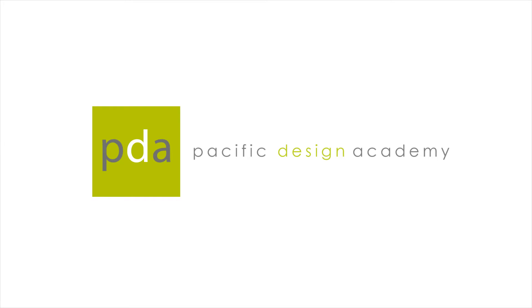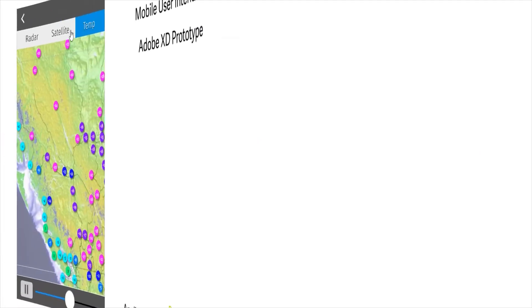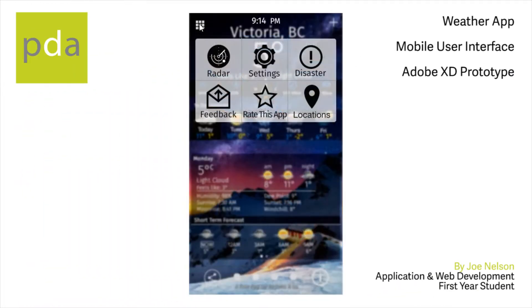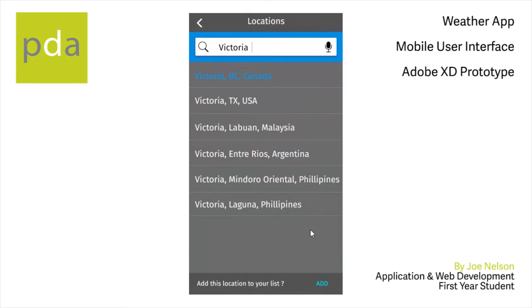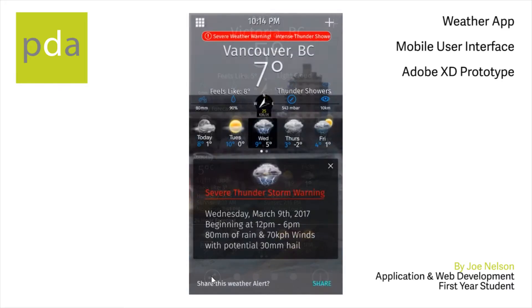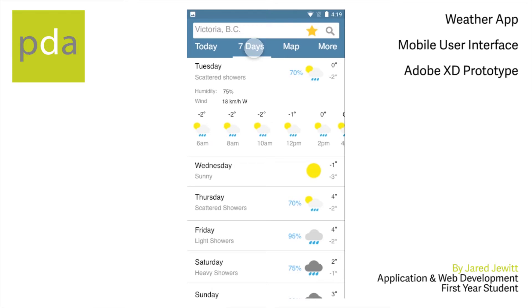At Pacific Design Academy, our two-year web and application development program prepares students for an exciting career in information technology. We offer a unique environment for web and application developers. The goal of the program is to build well-rounded web and application developers who can enter the workforce with existing skills and who have studied professional development methodologies and best practices.